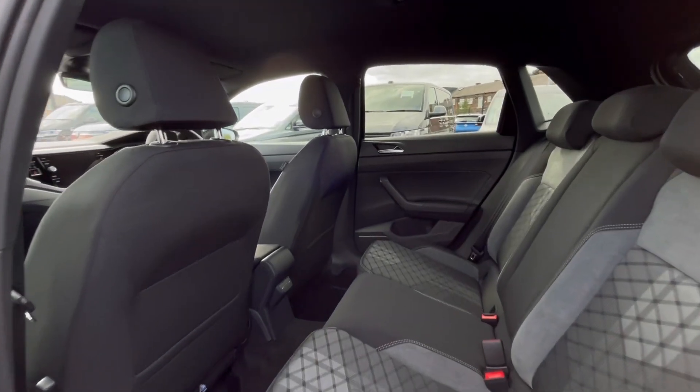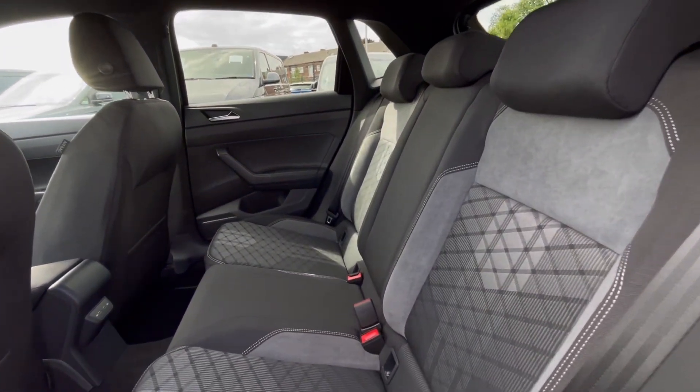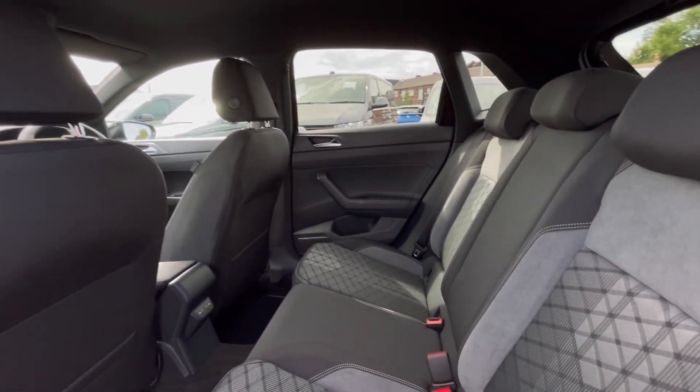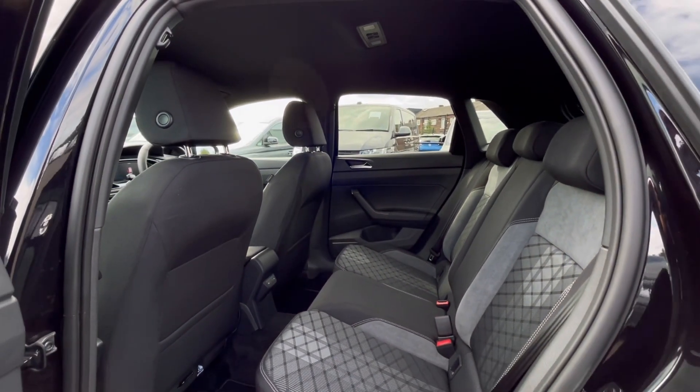You'll notice we do have a lovely interior. The titanium black and grey upholstery makes the car look very classy, and we do have our ISOFIX points and USB-C ports at the back, which makes this car perfect for families.